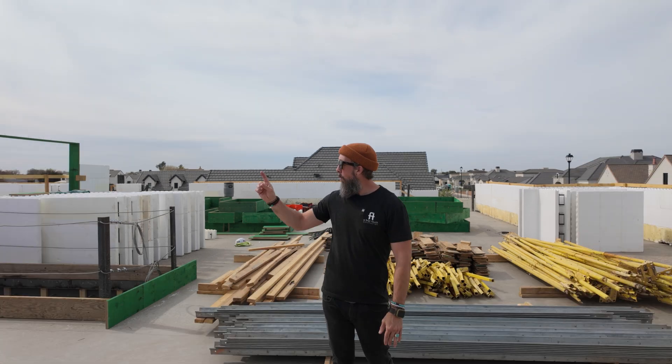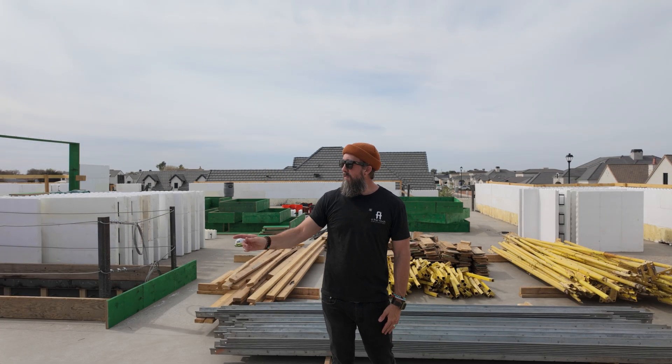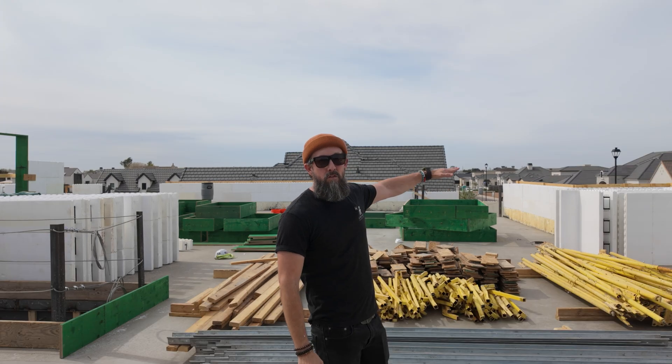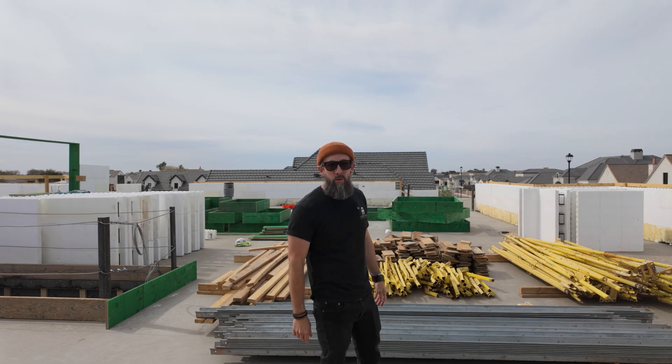Have you ever wondered what a second story ICF home begins to look like? Stick around as we see how the second story of the Liberty Estate is taking shape. We've got window bucks going in, we've got an ICF fireplace cavity, we've got the walls of the second story going in. Come hang out with me.